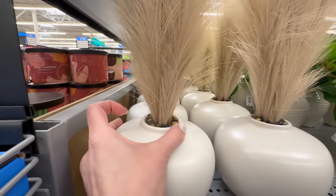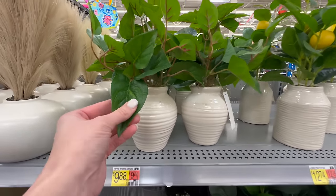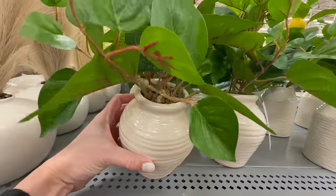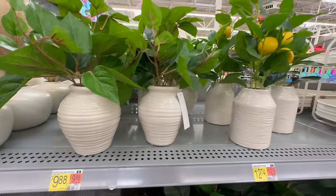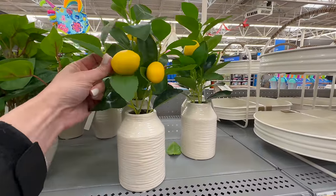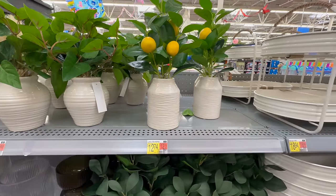Here they have several small potted arrangements and I think these are really great quality. Take a look at the variation in the leaves — I think that gives this a more realistic look. They have the faux dirt or pebbles that covers the base of the arrangement, and then each of the bases or pots are very nice and high-end looking.